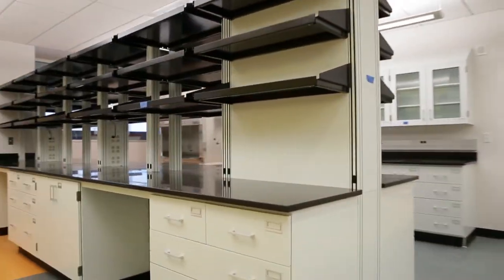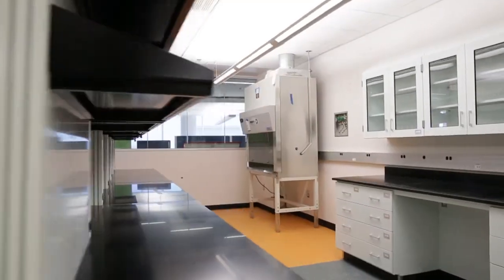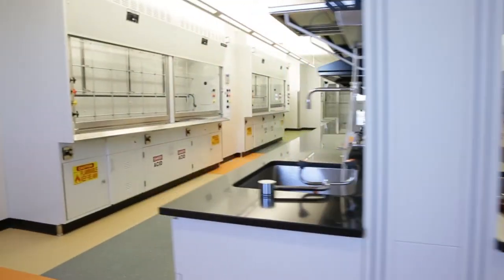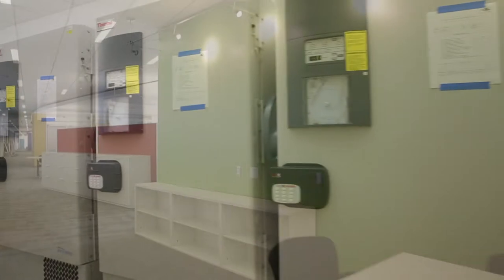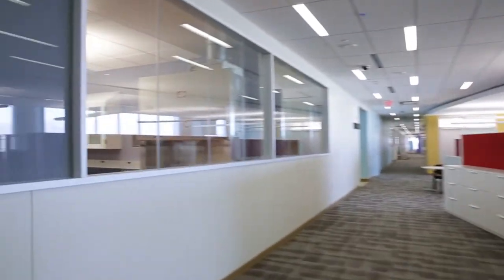The Defense Department's lead laboratory for medical biological defense research will soon be operating in its new $677 million facility at Fort Detrick, Maryland. The facility itself is a little under a million square foot facility.